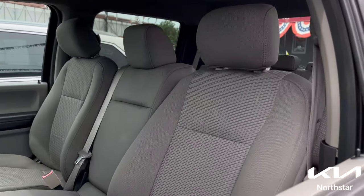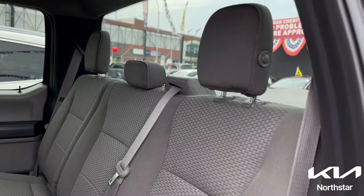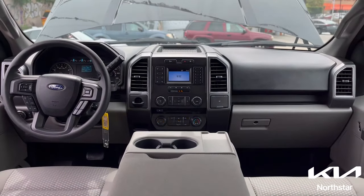Inside, revel in comfort with spacious seating and dual-zone automatic climate control. This F-150 also offers convenience with its keyless entry system and user-friendly infotainment system, equipped with a touchscreen display and smartphone integration.